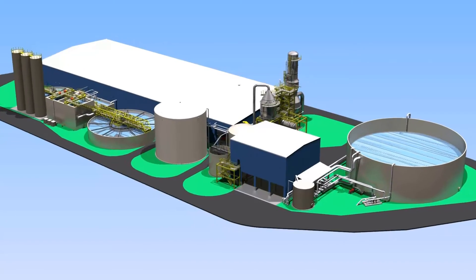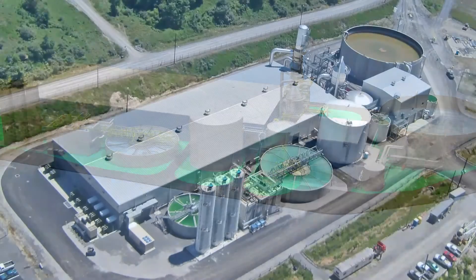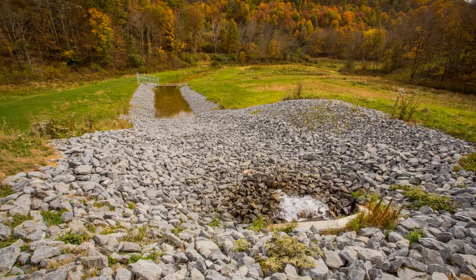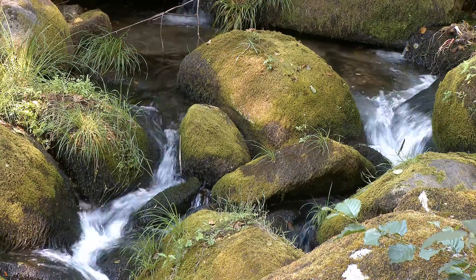To evaluate the overall effect of this innovative approach on the environment, Veolia conducted a water impact index analysis. The results of the analysis for this facility showed a significant benefit to the local water resource.